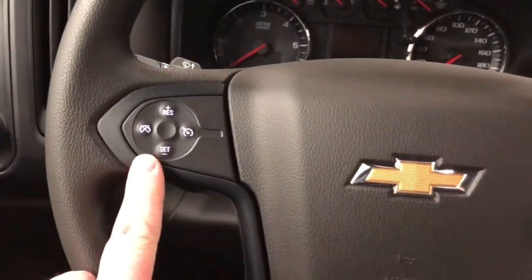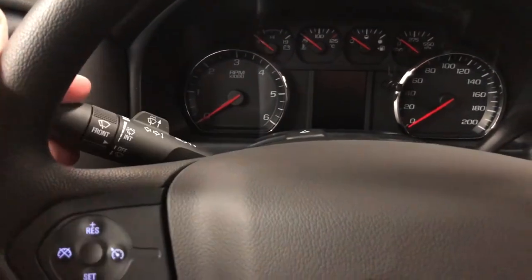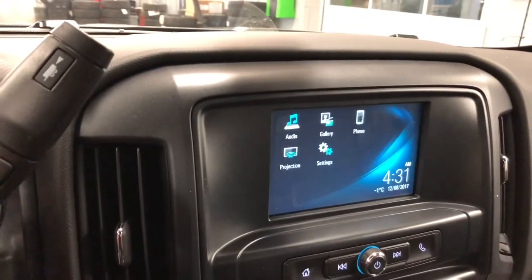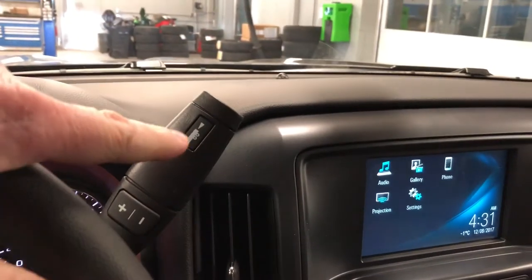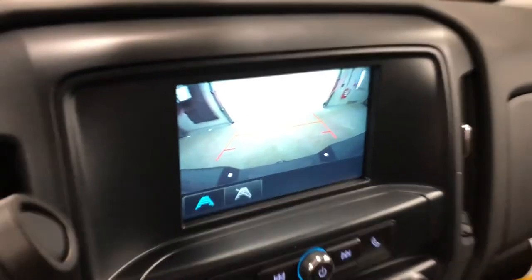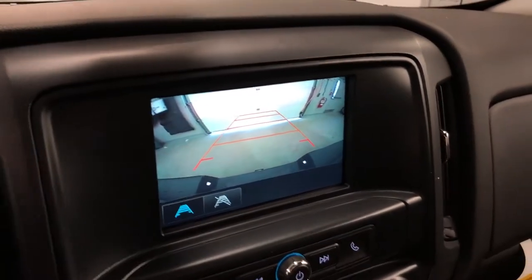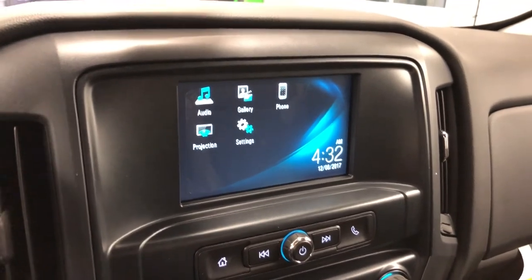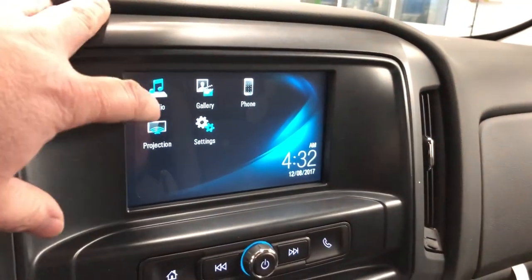Nice matte black tube assist step, door-to-door, to get in and out of the truck. Trailer brake integration, lighting, cruise control — there's your signal and wiper operation. I'm gonna start it up for a quick second. Tow haul mode, the vehicle in reverse.